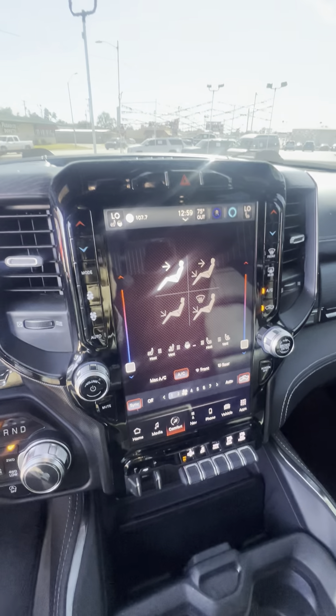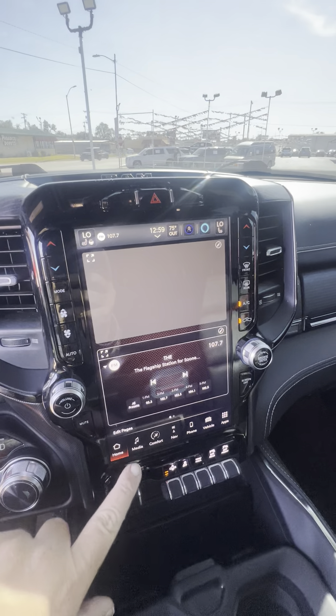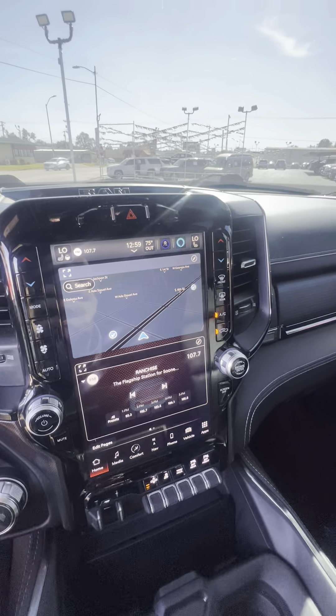Again guys, 58,000 miles — this thing is super slick. All kinds of extras: heated seats, heated steering wheel. I mean, this thing has got it all.